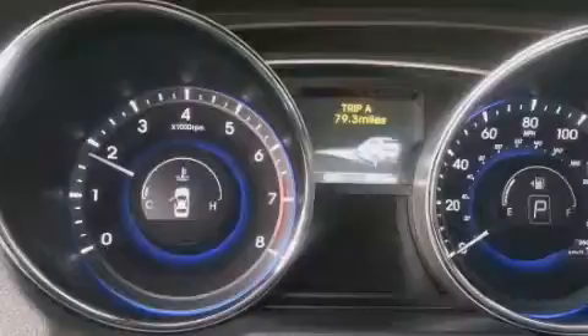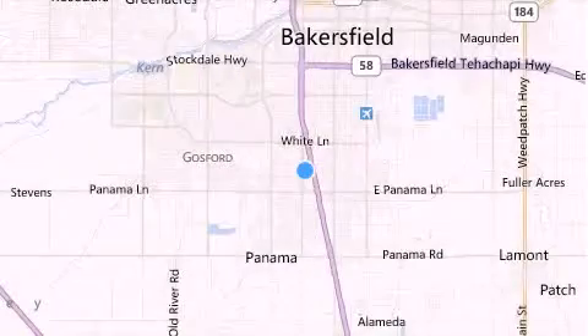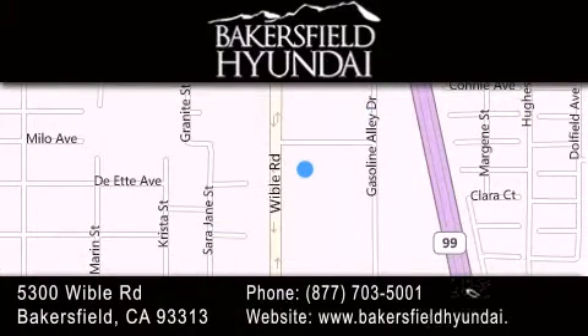We invite you to contact us today to learn more about this vehicle. Thank you for considering Bakersfield Hyundai for your next luxury vehicle. If you have any questions, please visit our website, give us a call, or stop by our dealership, located at 5300 Wibble Road in Bakersfield.